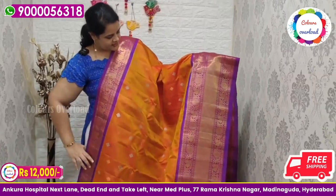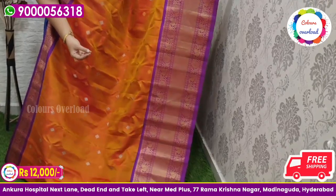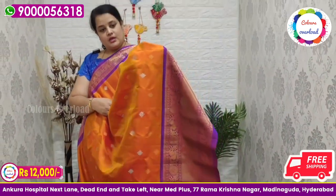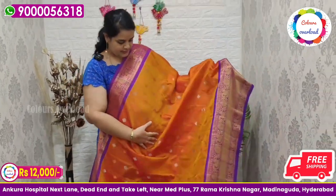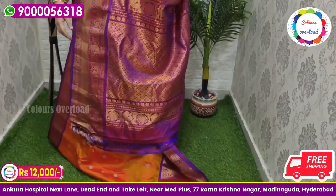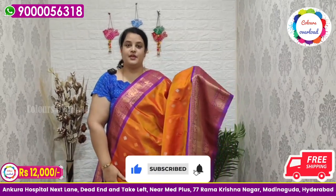Next beautiful saree — pure handloom double weave Gadwal saree in mehendi green with an orange shade, with gold and silver ranguli weaving design, and a purple combination border, purple pallu, and purple plain blouse with a border inside folding. Saree price ₹12,000 free shipping, final price.